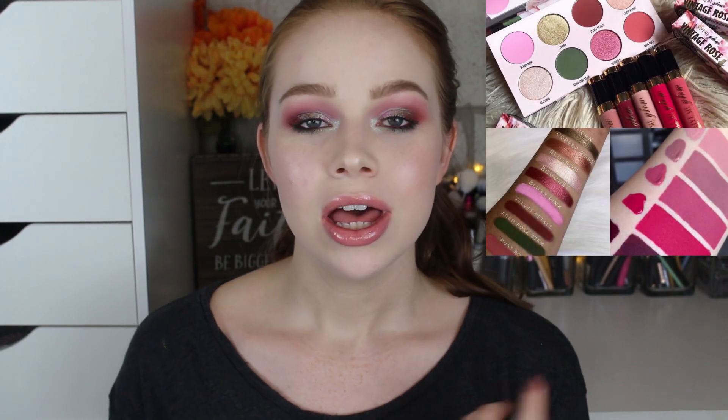Hello fellow makeup lovers, how are you guys doing today? I'm pretty excited for this video because it's going to be another Single Shadow Saturday. This week I decided to go through all my single shadows and pull out colors to do a specific color story. Recently, Give Me Glow Cosmetics came out with the Vintage Rose palette, which was a mixture of some very grungy greens, pinks, roses, and just those kind of tones.